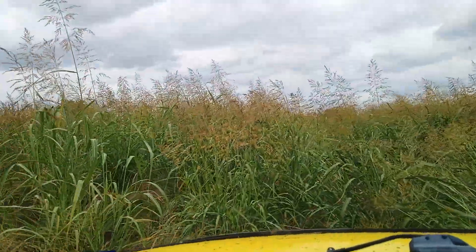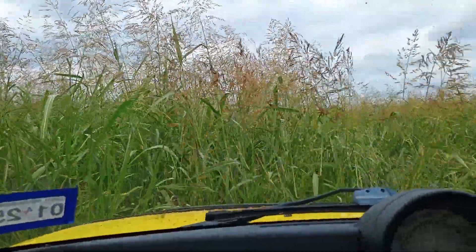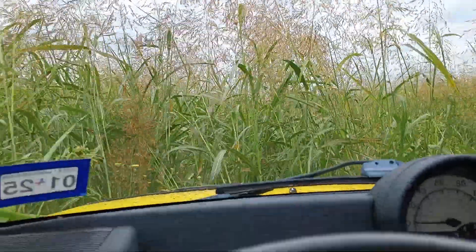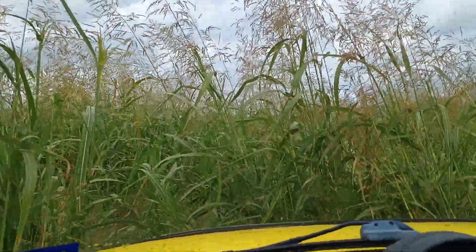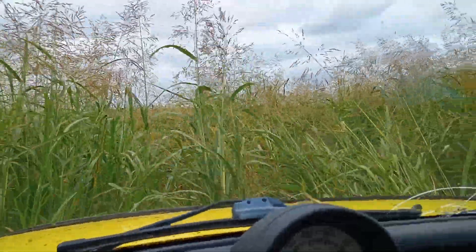This is a new camera. This might be the first video I've filmed with it — I've had it about a week now. See if you can figure out, anybody watching this video, where am I?